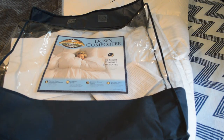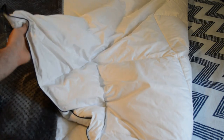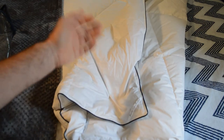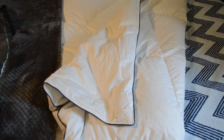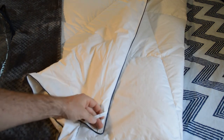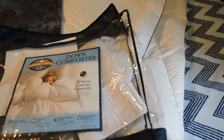I slept on the Pacific Coast Feather Company down comforter for eight hours — results are in. It was very lightweight but warm and very comfortable. I slept through the night and didn't wake up until morning; I fell asleep almost instantly. This thing is awesome — I'll continue using it on my bed. I highly recommend this down comforter. There's really no risk involved because of the 30-night comfort guarantee, and it's on par with luxury hotel bedding.